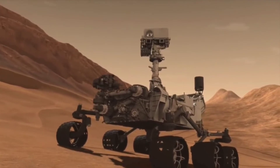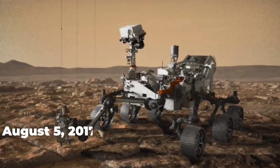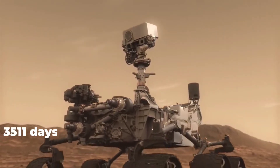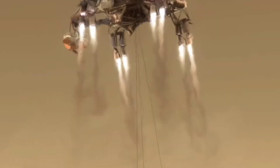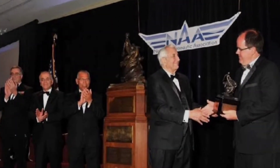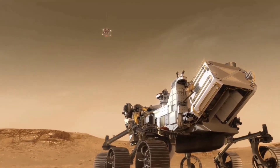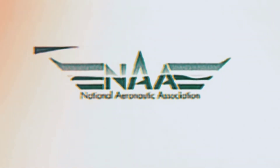Curiosity's two-year mission was extended indefinitely in December 2012. As of March 18, 2022, Curiosity has been operating on Mars for 3,417 sols, or 3,511 total days — nine years and 224 days since its arrival. The National Aeronautic Association presented the NASA-JPL Mars Science Laboratory Curiosity project team with the 2012 Robert J. Collier Trophy, in recognition of successfully landing Curiosity on Mars, advancing the nation's technological and engineering capabilities, and significantly improving humanity's understanding of ancient Martian habitable environments.